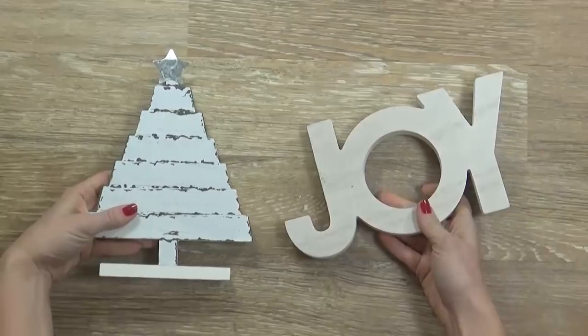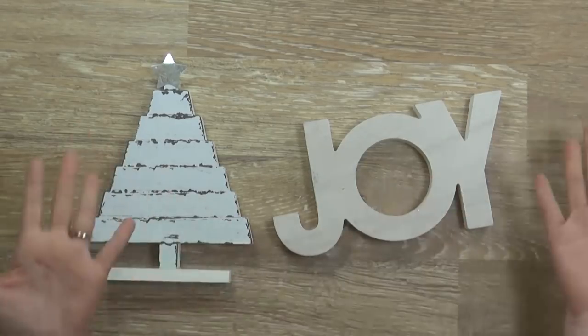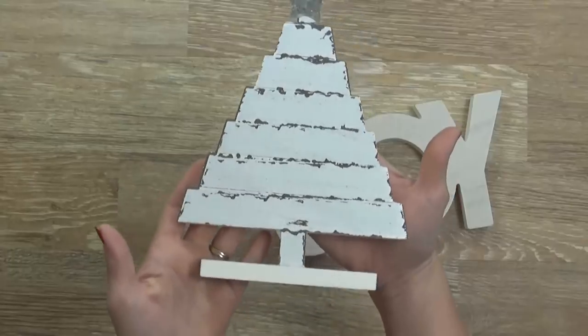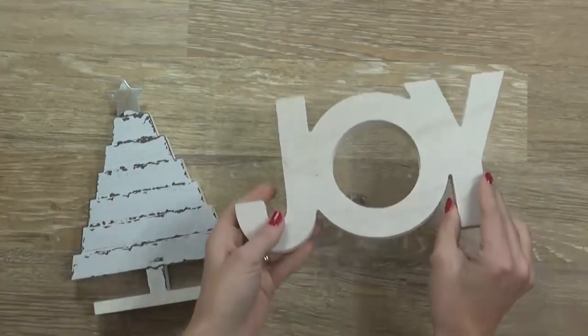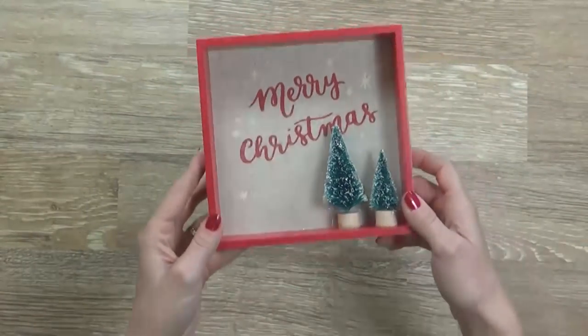I picked up these guys — I love the soft white color available this year. I think it's so classic and it's easy to go with any decor you might already have. This one is a little rustic tree for three dollars, and this one says 'Joy' and was also three dollars.